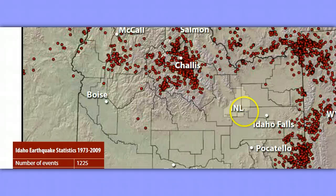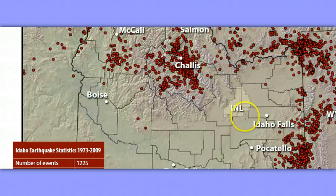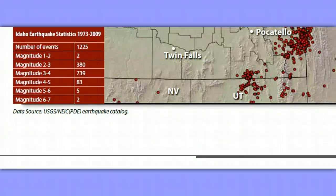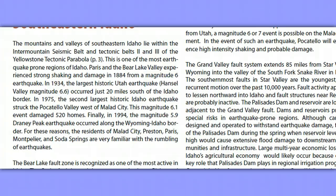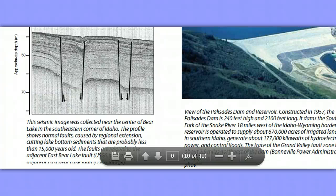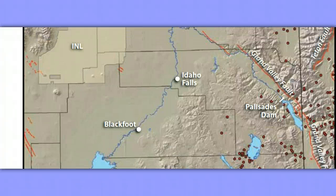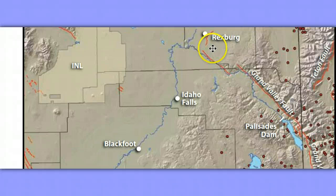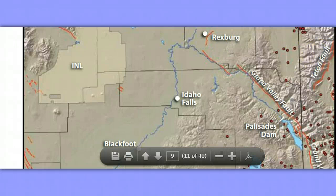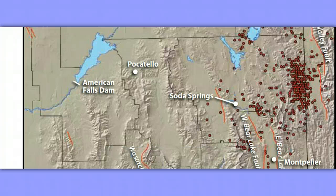And dams — the other thing to point out: if you live anywhere near a dam in Idaho, just look at this. There's the INL. There's Rexburg. Teton Fault, Grand Valley Fault, Palisades Dam, Idaho Falls — there's the INL again. I'm not going to let you forget about the INL. Pocatello, American Falls Dam — a lot down river from that. So these are just some things. Central Idaho seismic zone, yet again.